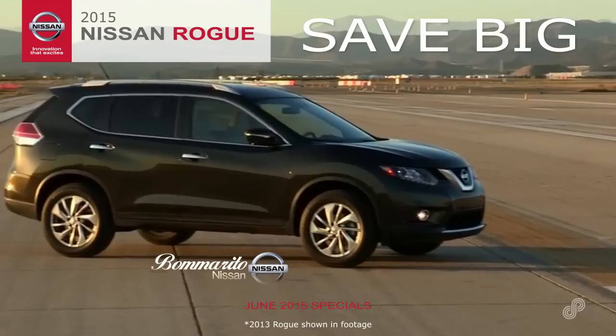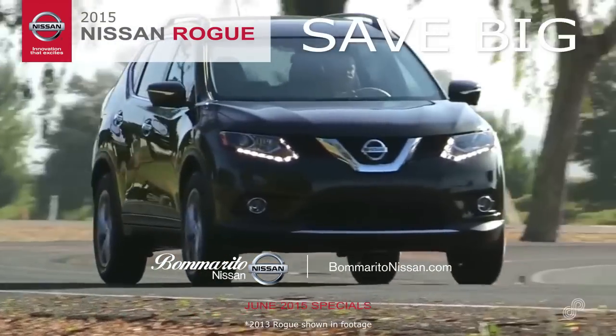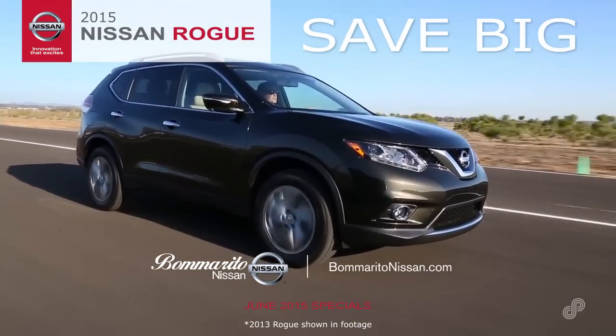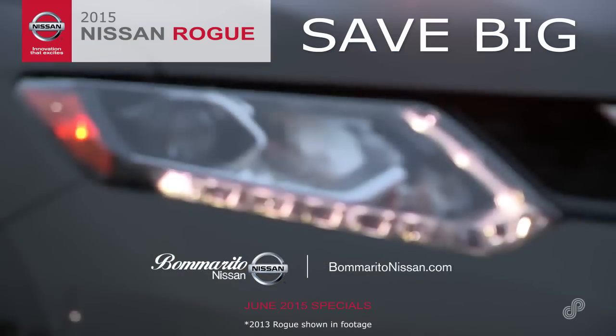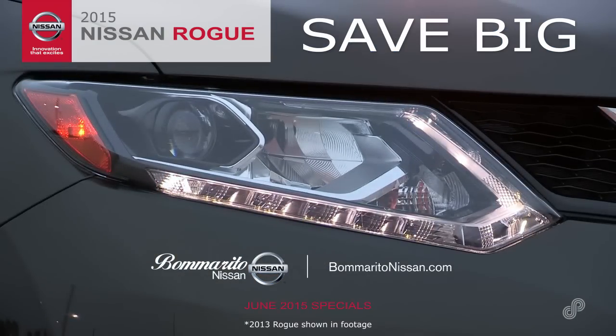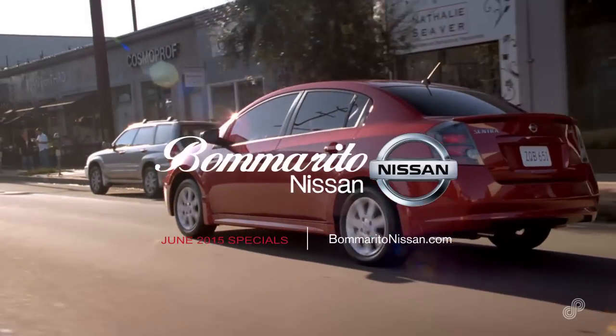You won't believe the offers this month on the crossover with versatility, exhilarating performance and reliability — the 2015 Nissan Rogue. Hurry, act now to get the color you want with the options you need. See details at BomaritoNissan.com.